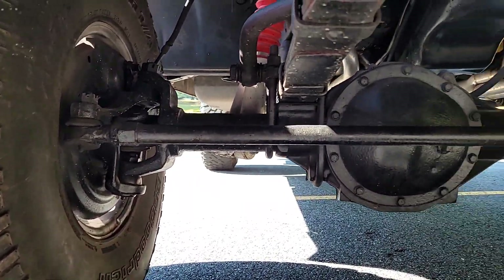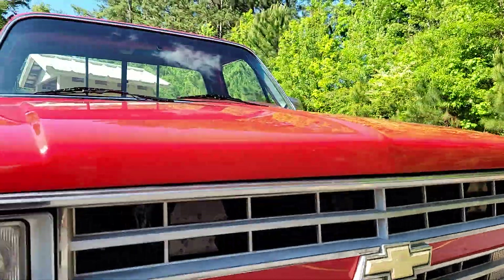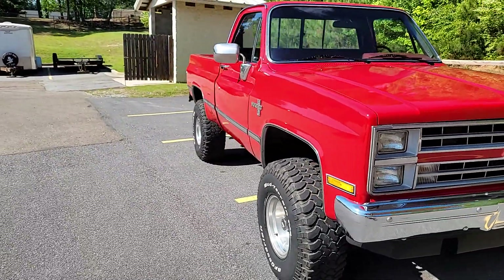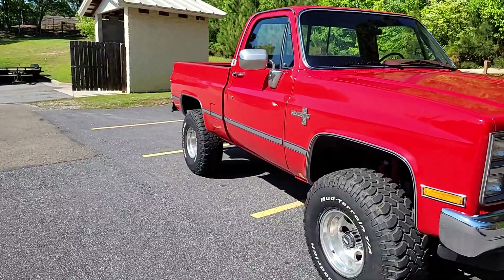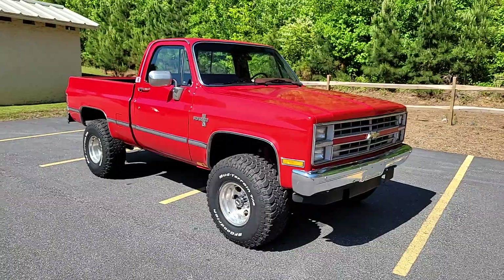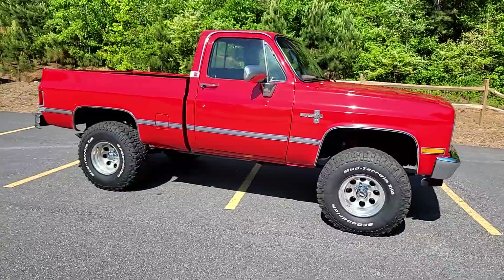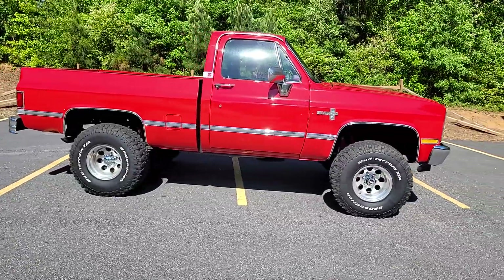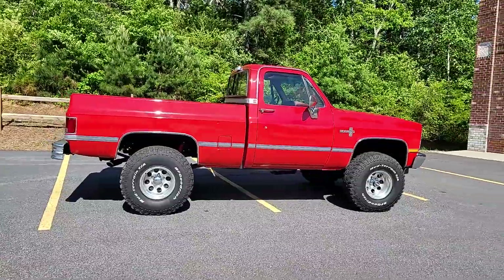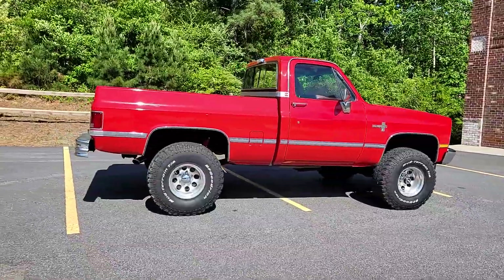Hopefully you guys can see under there — it's in excellent shape. We'll put it on the rack, so if you're interested in the truck, go to carcraftclassics.com. We'll probably have those photos up in a day or two. I'll do 55 to 60 pictures — the exterior, the interior, and the undercarriage. Trust me, it's beautiful under there.